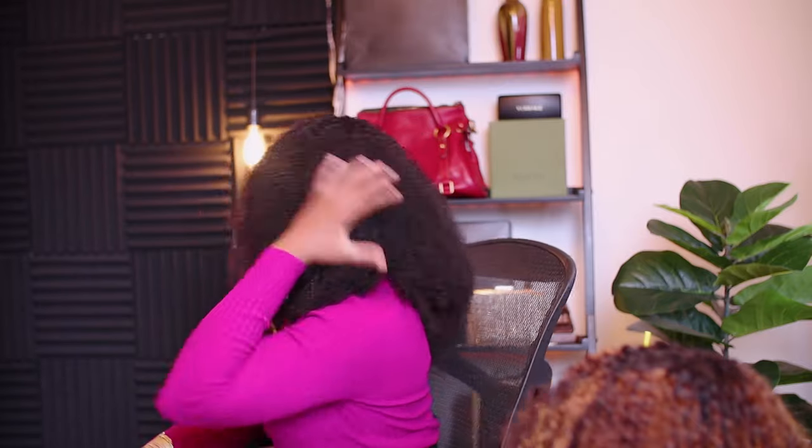If you want a big, big, big afro, rest assured that Naya Wigs got you because this is really, really full. I just washed this hair a couple of hours ago, so it's still kind of small, but as it gets super dry — drier than this — it gets even bigger. The hair is super, super full, you don't even have to worry about that.